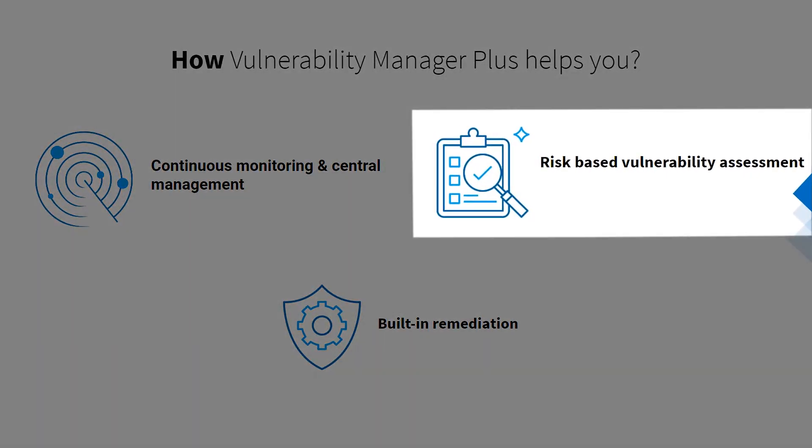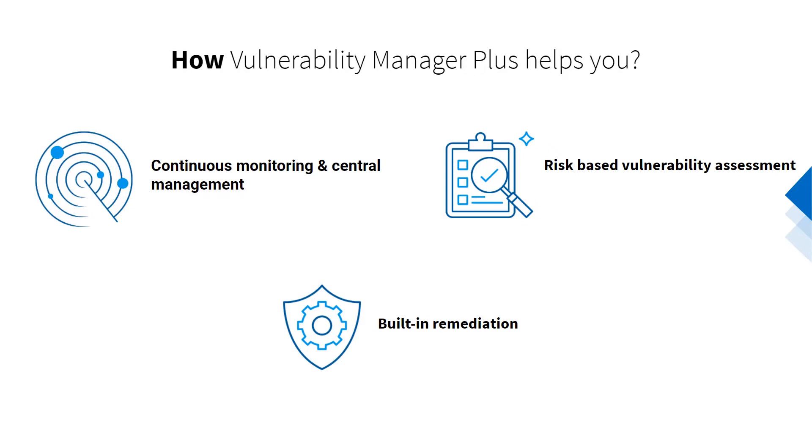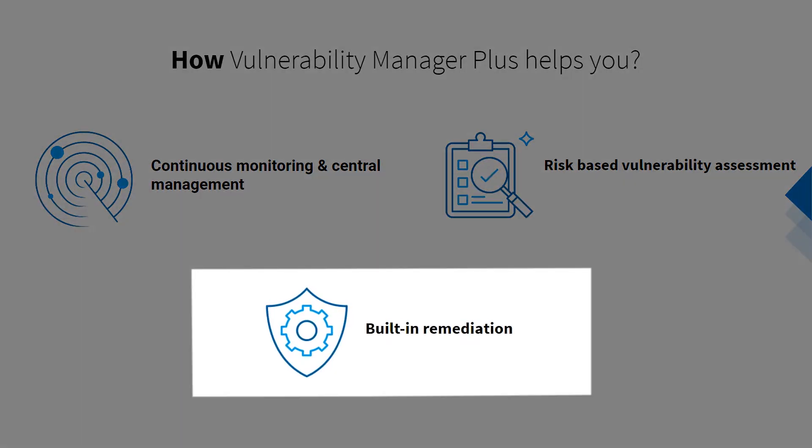Your ability to distinguish which vulnerabilities to prioritize first and when to automate patches determines the effectiveness of your vulnerability management efforts, and Vulnerability Manager Plus' risk-based prioritization is geared towards that end. You no longer need integrations with multiple tools to remediate threats — deploy patches and alter security configurations in no time from Vulnerability Manager Plus' web console.